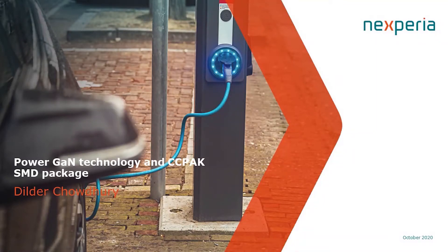Hi, I'm Dildit Chowdhury, Director of Strategic Marketing. Today, we'll be discussing power gain technology and the CC-PAC surface mount device package.